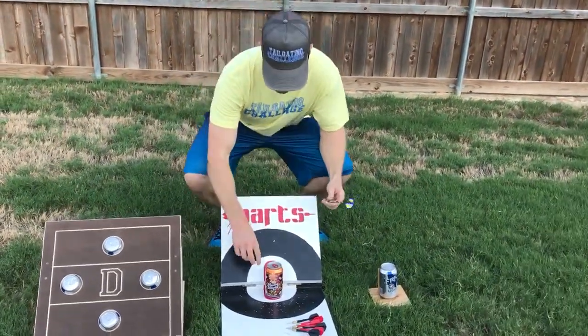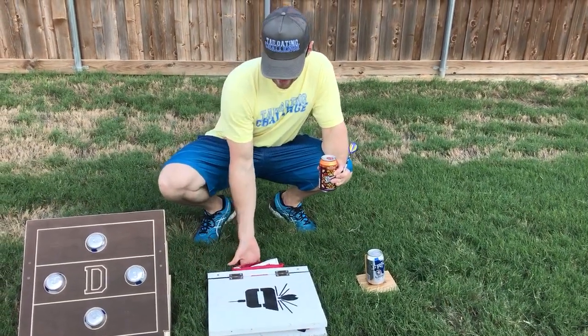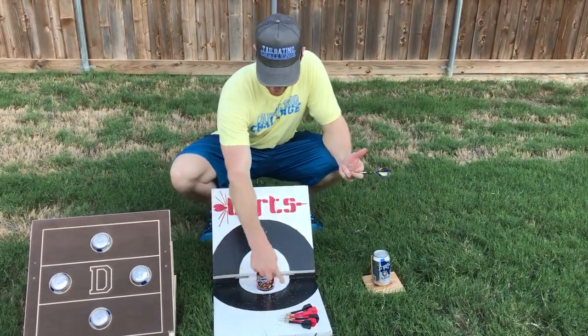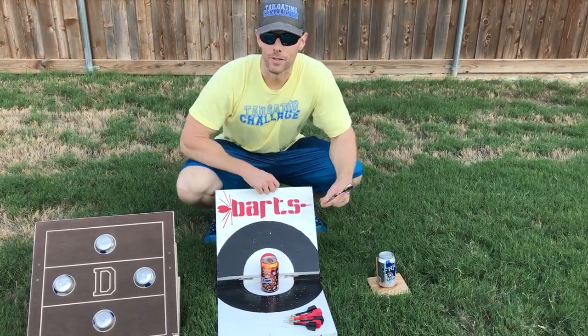Next up we have the Barts game. This one folds flat and has a little pouch in the back to hold the darts. Put your beer here, set it up, and try to hit it anywhere in there to get points.